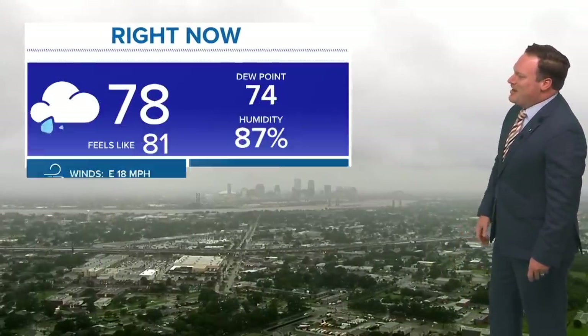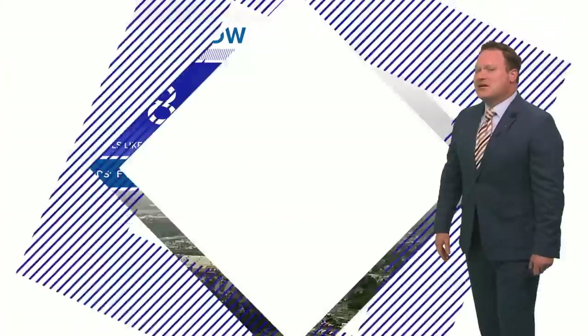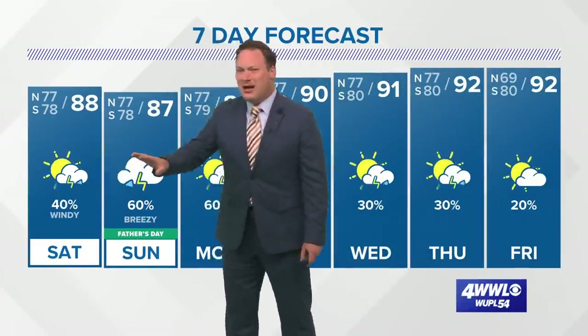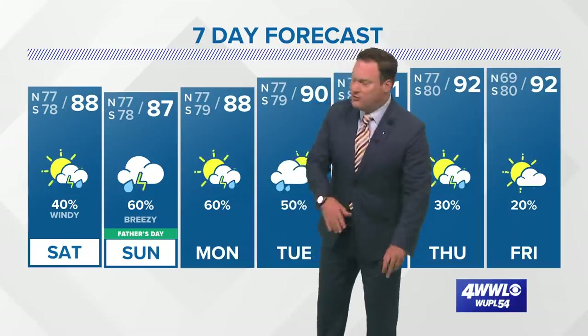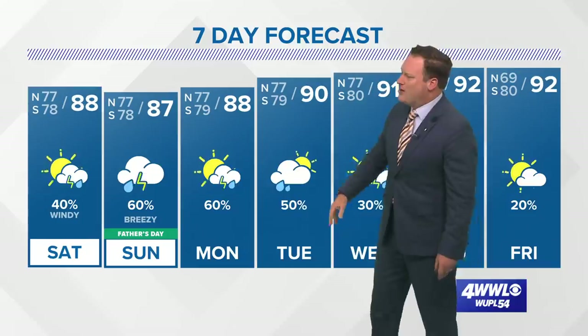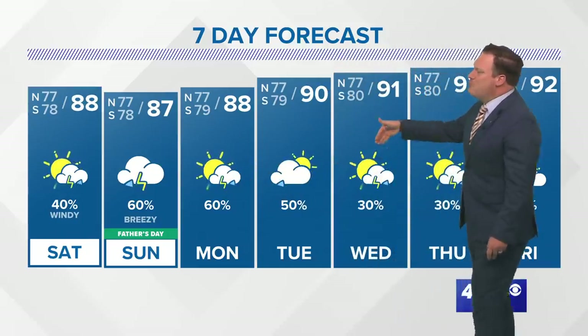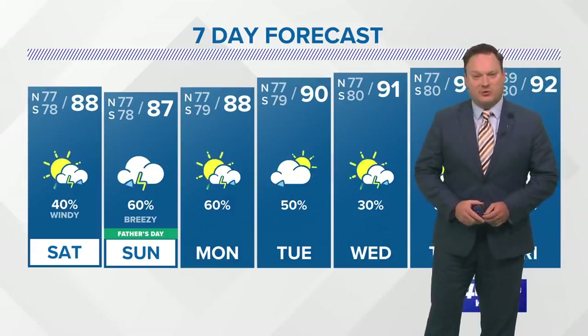We're under mostly cloudy skies with some rain around, but at least the clouds and rain have kept our temperatures down — only in the seventies outside at the moment. Tomorrow will be a warmer and drier day with some sunshine — there's a 40%, maybe more like a 30% chance of rain early in the morning. The trough starts lifting back northward again associated with our tropical system, bringing a chance of rain for Father's Day, which is looking to be a wetter day. Probably still some lingering storms Monday and Tuesday, then we dry out and warm up with highs back into the nineties by the middle to end of next week.